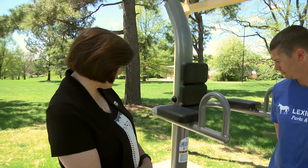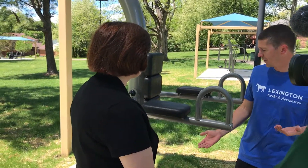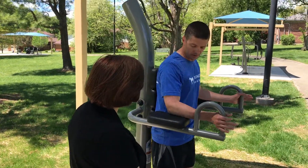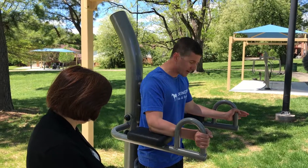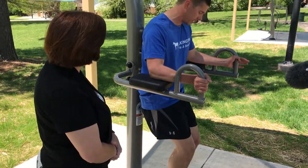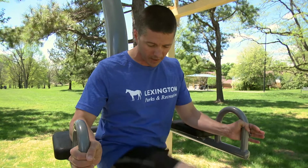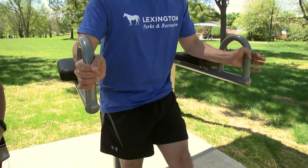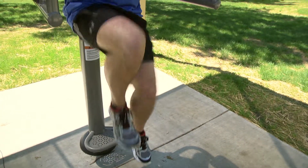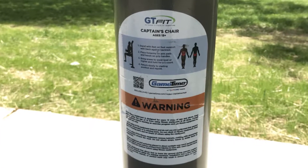So how do we use this one? This one is titled the captain's chair, again for ages 13 and up. You put your arms on the rest, hang your feet, and then you can raise your legs to engage your stomach and core muscles — straight up and down, or to the side if you'd like. Get as creative as you'd like in terms of how you want to use this piece of equipment. It's a good complement to other activities you might be doing in the park.